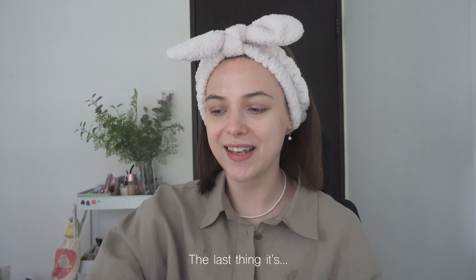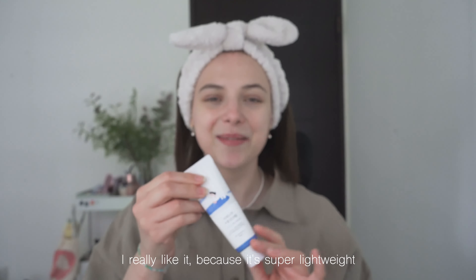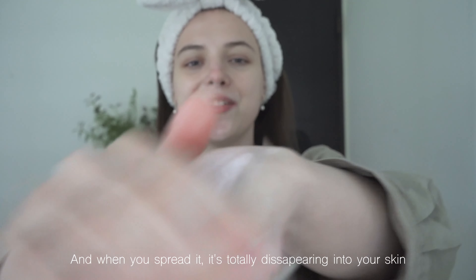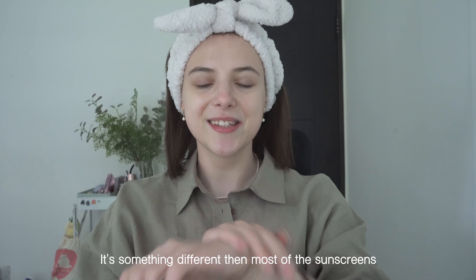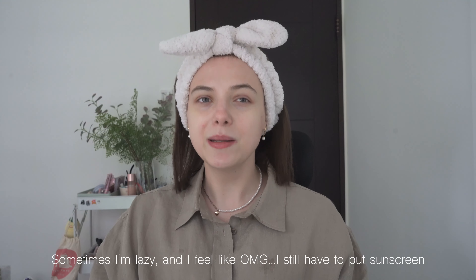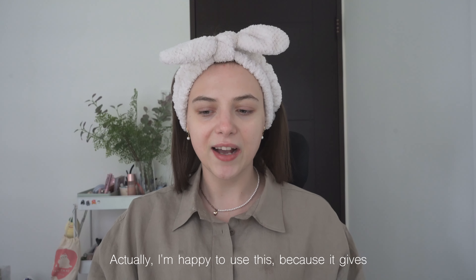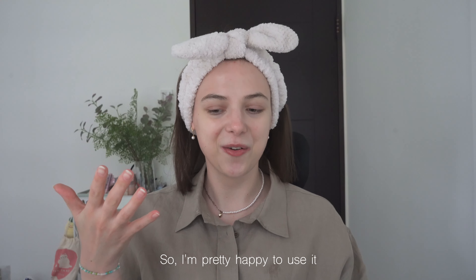The last thing is a very nice Round Lab sunscreen. I really like it because it's super lightweight — you can't feel you have anything on your face, plus it's really cheap. When you spray it, it totally disappears into your skin but leaves it dewy. It's something different than most sunscreens. I like to use it at the end of my skincare routine. Sometimes I'm lazy about applying sunscreen, but with this one it's not like that — I'm actually happy to use it because it gives a glass skin look at the end of your skincare routine.